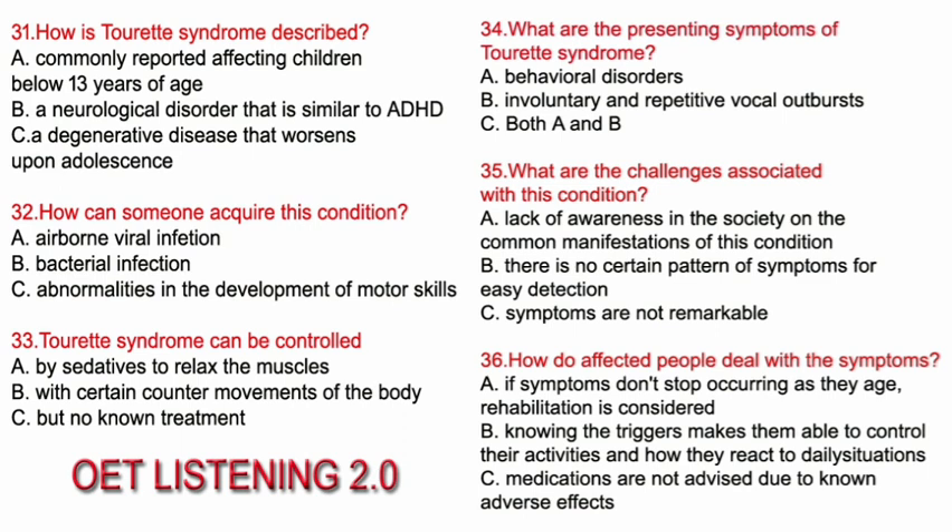That is the end of Part B. Now look at Part C. Part C. In this part of the test, you'll hear two different extracts. In each extract, you'll hear health professionals talking about aspects of their work. For questions 31 to 42, choose the answer A, B, or C which fits best according to what you hear. Complete your answers as you listen. Now look at extract one — questions 31 to 36. You now have 90 seconds to read questions 31 to 36.